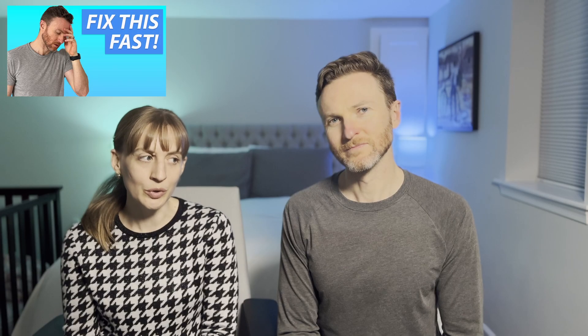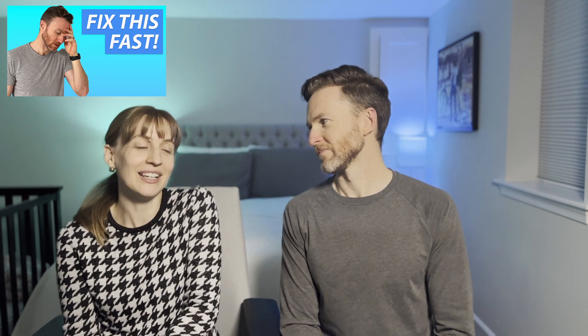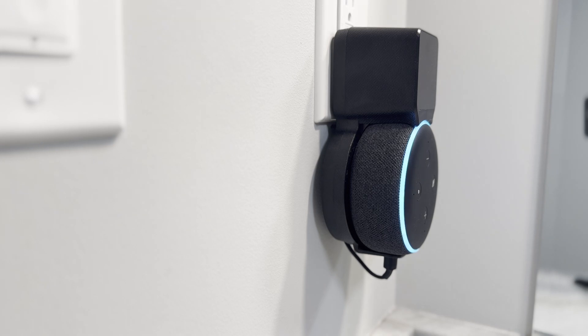In a prior video, my wife and I discussed her smart home wish list. One thing she wanted was a way to add items to our shopping list using her voice. You might be in the middle of cooking and realize you're low on a particular ingredient — adding it to your grocery list by voice can be really convenient.